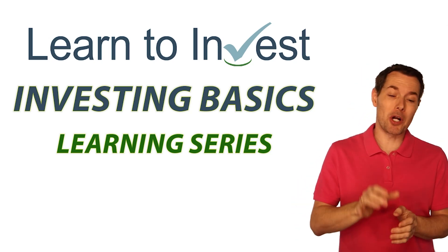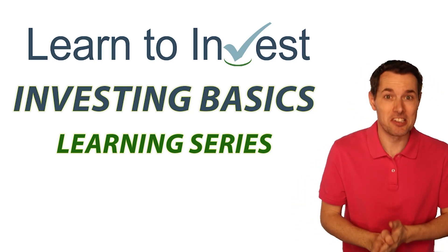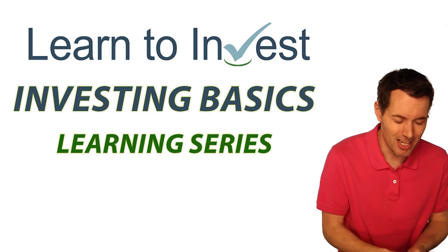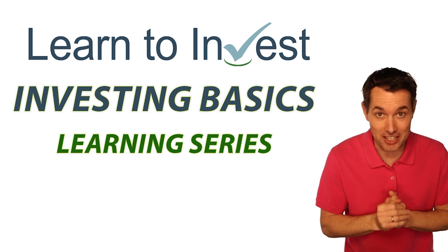Hi, I'm Jimmy. In this video, we're going back to the investing basics. So if you're new to investing or if you're looking to get better at investing in general, that's what this series is designed to do.